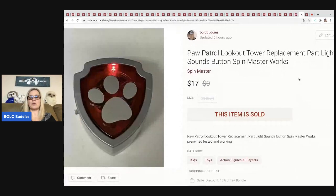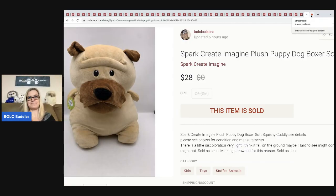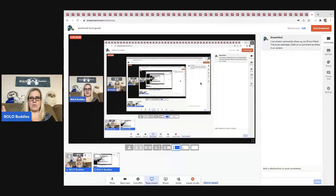The next item is this Paw Patrol replacement part — the lights and sound button that goes with the play set. I sold it for $17 plus shipping; it came off a play set I parted out that was incomplete. The last item is a Spark Create Imagine plush puppy dog boxer — actually pretty big, really squishy and cuddly, kind of like a Squishmallow but it's by Spark, I think a Walmart brand. I got it at a garage sale for about a buck and sold it for $28 plus shipping.